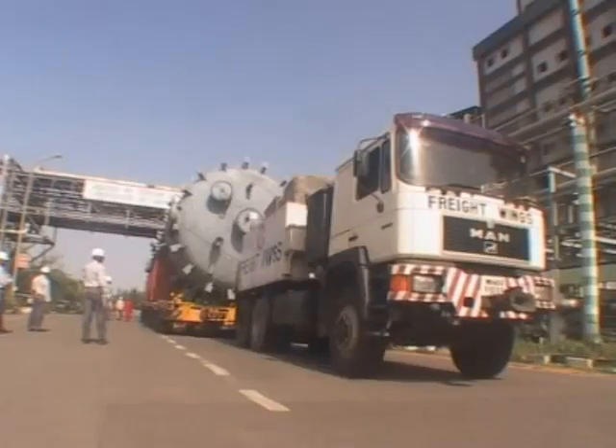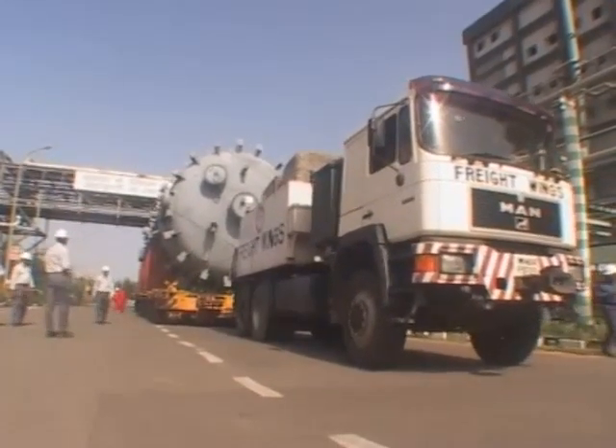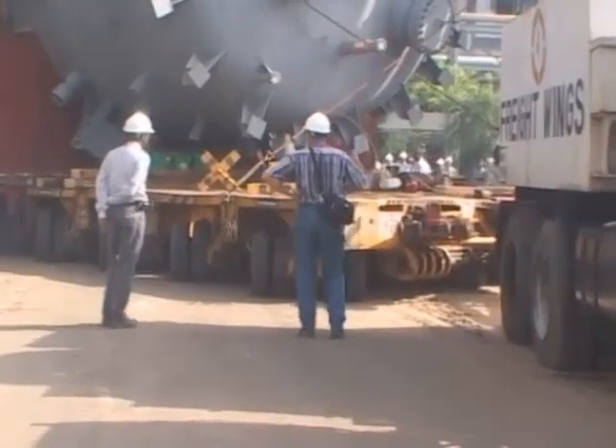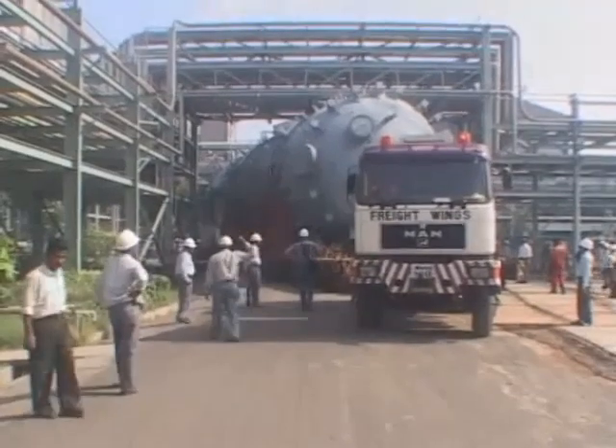Wednesday afternoon, the 14th of July, all preparations were done. Engines were started and the first turn on site was successfully made, after which the transport combination was parked just near the second very tight corner.